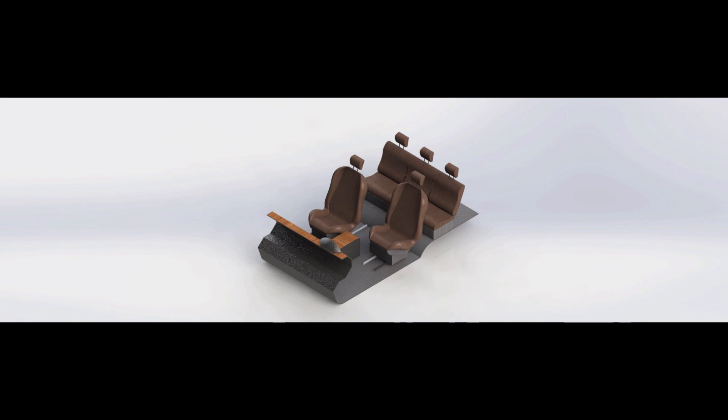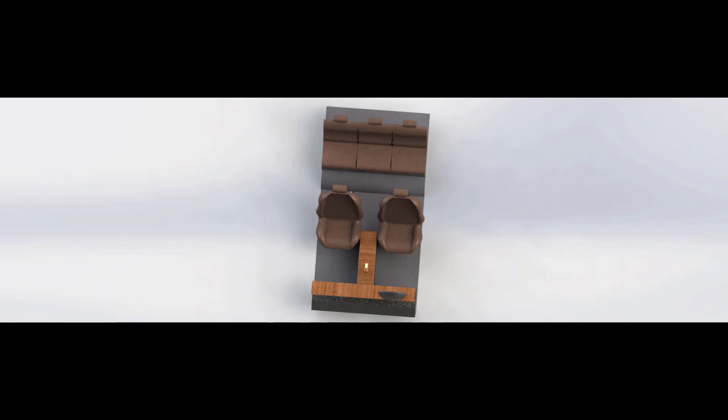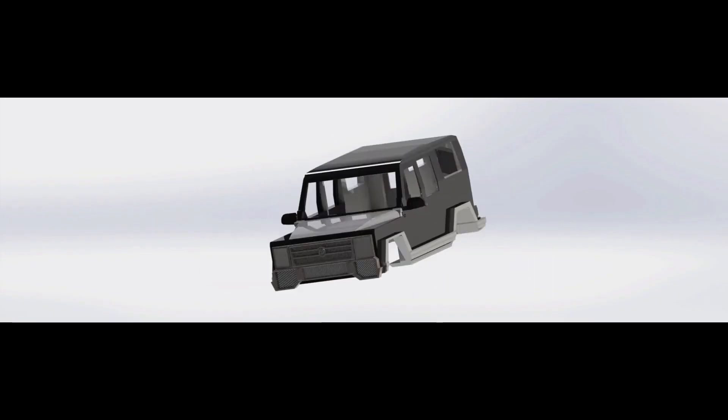Leather seats and mahogany accents make for a luxurious interior. The rear seats recline for the comfort of the passengers. The rugged exterior exudes street cred.